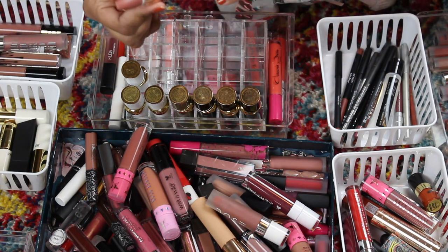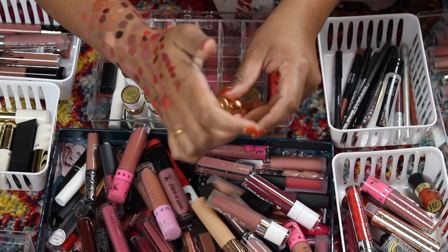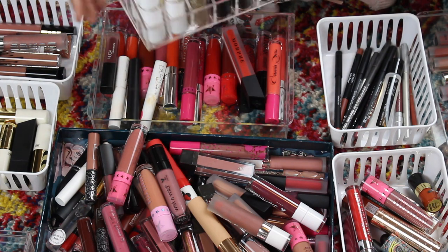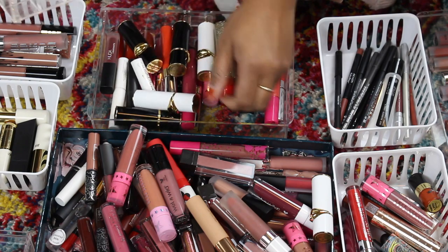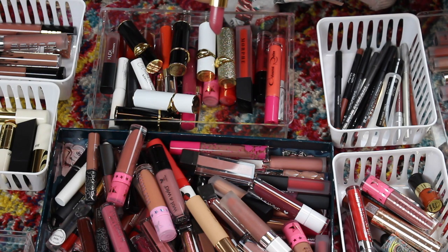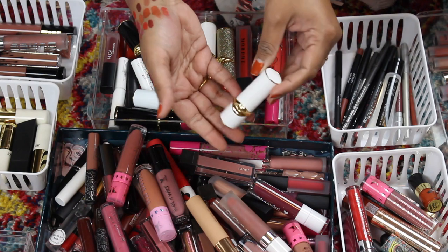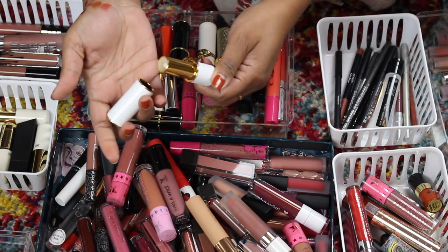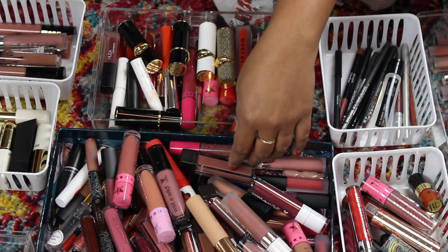I hate this color — this is Charlotte Tilbury 'Pillow Talk.' I bought it because of the hype but I don't think it's tan-girl friendly, so I'm going to sell this on my Poshmark. These are my Pat McGrath lippies — aren't they gorgeous? I love her lipsticks. They've gone up in price — I won't buy more because I don't have that kind of money. These are her Bombs — so nice. This is 'Love Supreme' — so extremely comfortable. If you like bougie and want a bougie lip balm I would recommend.